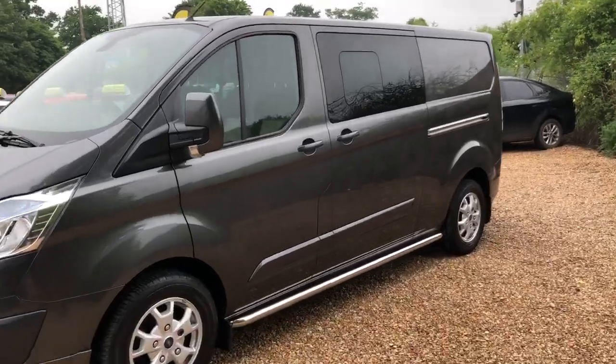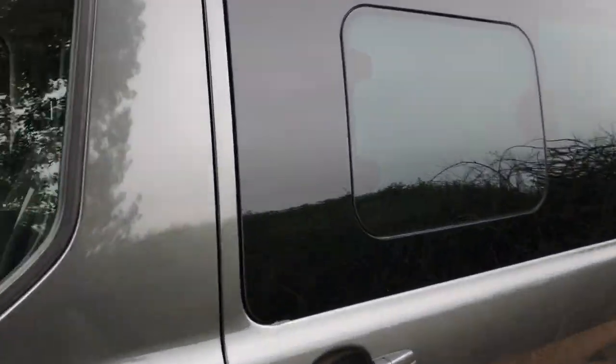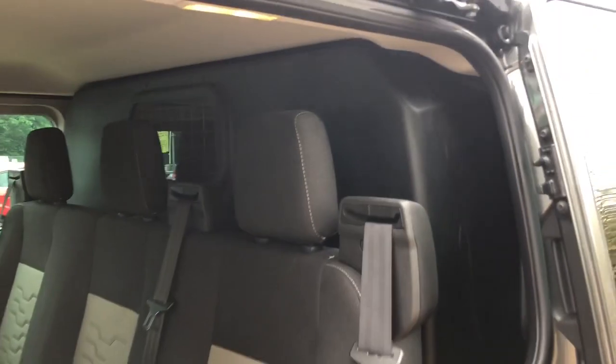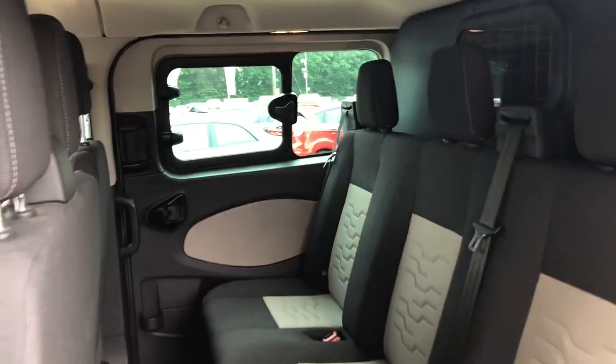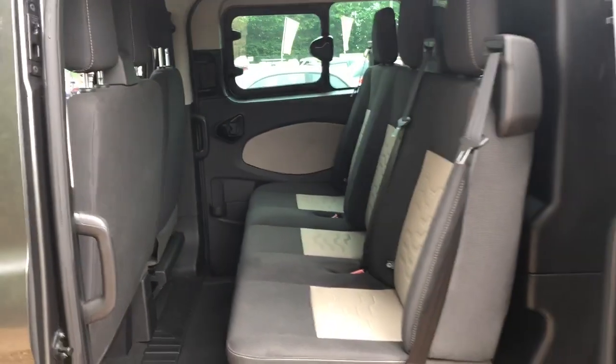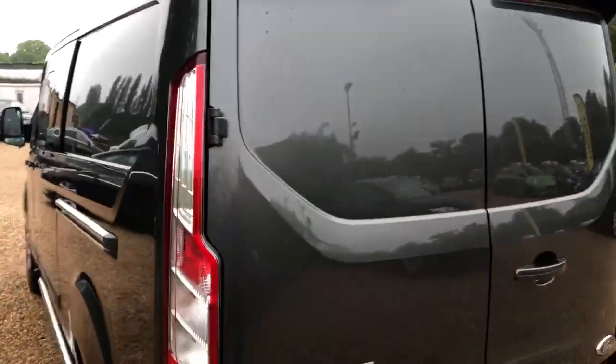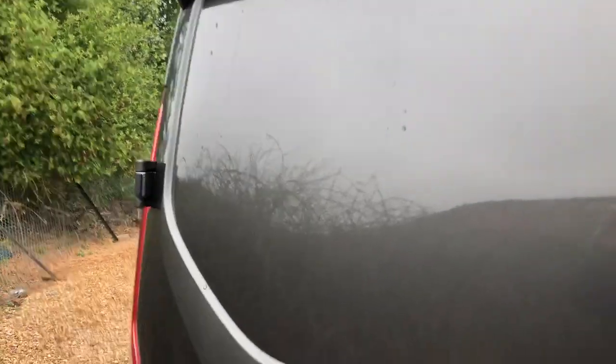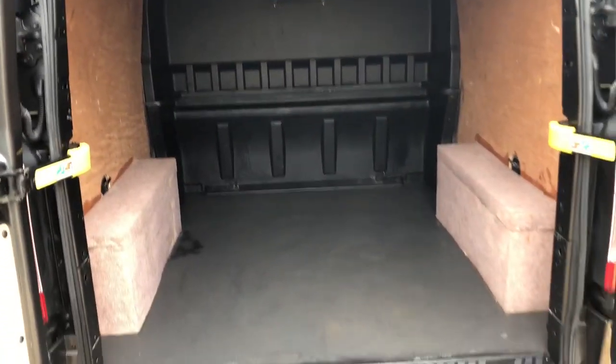Taking it to the back of the van — side loading door. You've got three seats, there's a bulkhead behind that helps with the air, and being a long wheel base, you've got the extra room in the back.